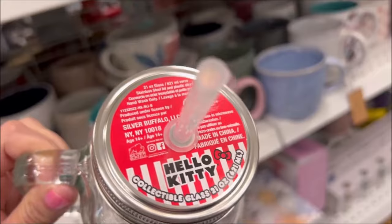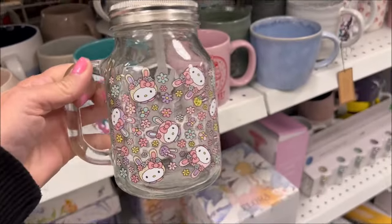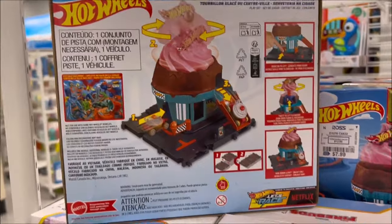Look at this really super cute Hello Kitty jar cup — it's only $4.99 and it comes with a lid. I have a Hot Wheels cupcake car set for $7.99; it comes with a little structure play set. That's actually a really good price for this Hot Wheels set.